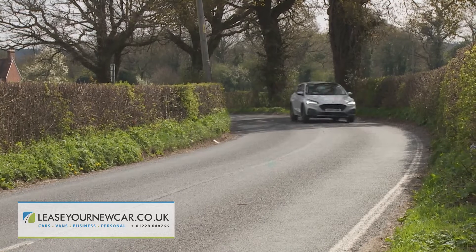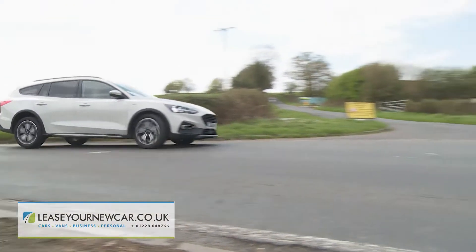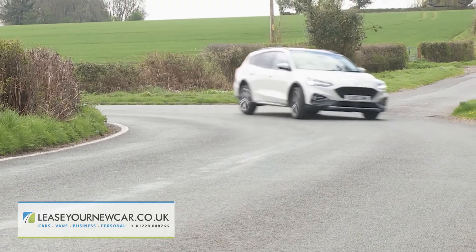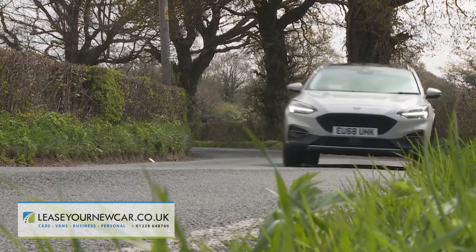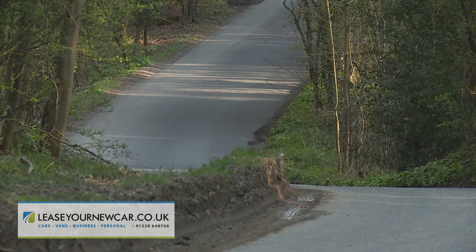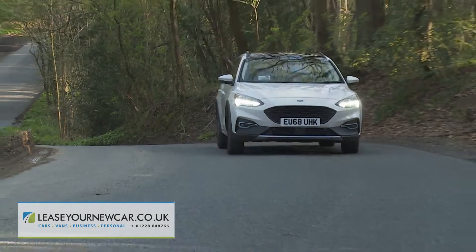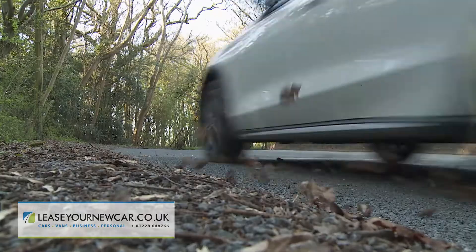As ever with any Focus, body control through the bends is exemplary, allowing you to make the most of the stiff new C2 platform, the feelsome power steering, and the torque vectoring control system that helps you get the power down through the bends. It all combines to create a car that can really still reward at the wheel even in its most affordable forms. There's still nothing else in this segment that feels quite the same, yet it still does the sensible stuff well too — being decently refined with confident braking and a lovely tactile gear shift.